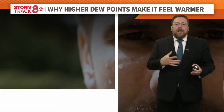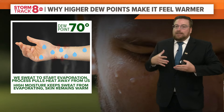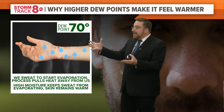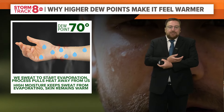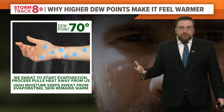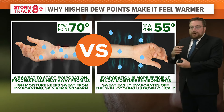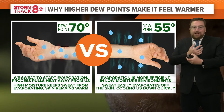So let's talk about why all that moisture makes us feel warmer. When you've got a lot of it in the air, our body tries to cool itself by sweating. That sweat tries to evaporate. Well, when the air around your skin is already full of water, the water on your skin has nowhere else to go. It just stays there and you feel sticky, you feel miserable.